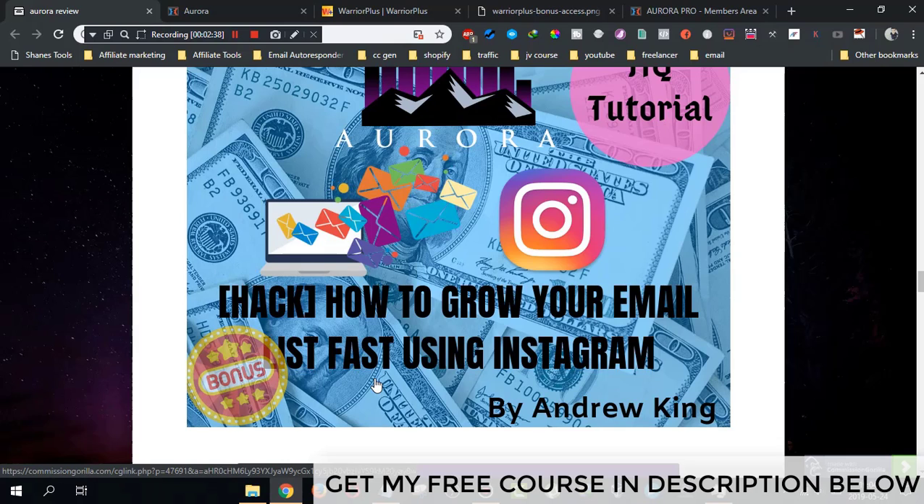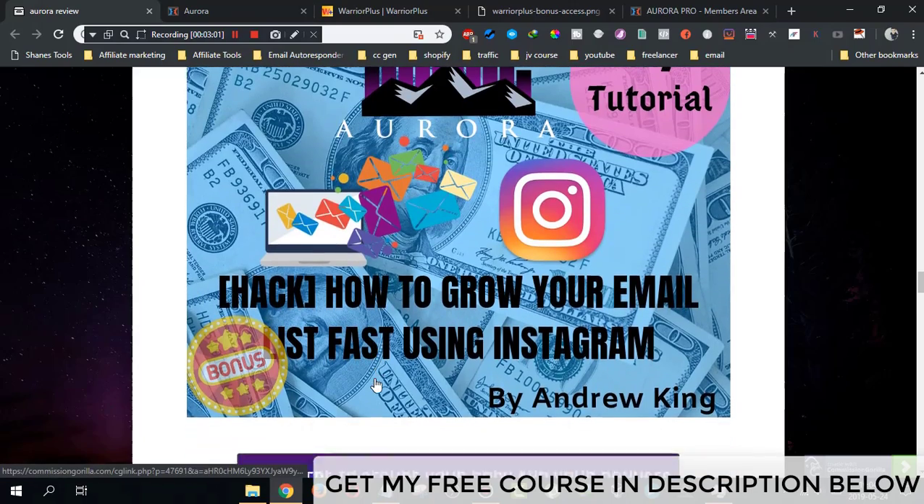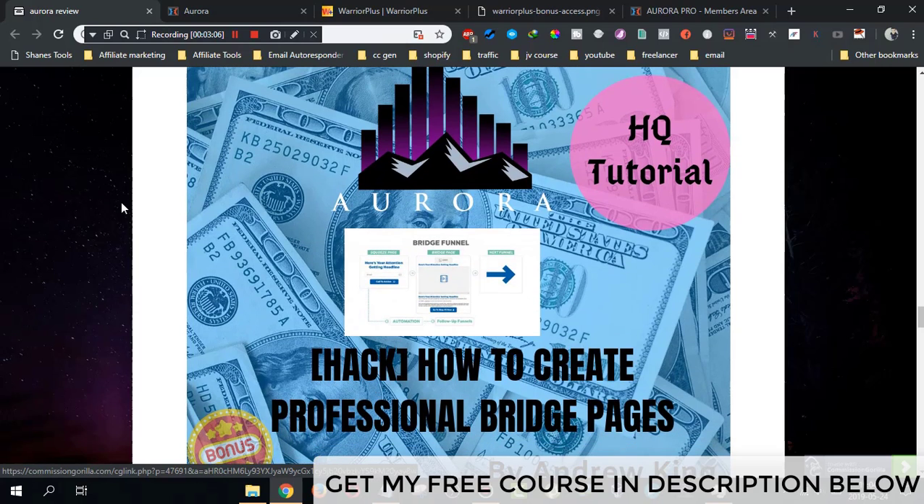Bonus number two is a hack on how to grow your email list fast using Instagram. Once you drive traffic from Instagram, you will need a landing page to gather people's emails. I'm going to show you in my second bonus how to grow your email list very fast using Instagram.